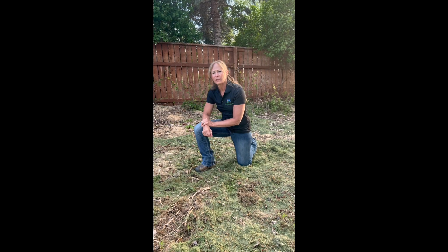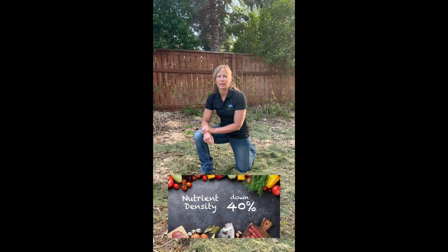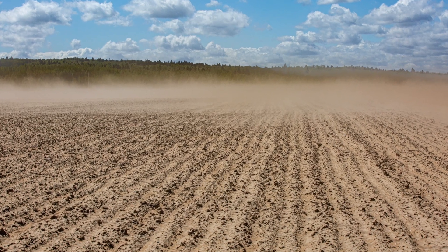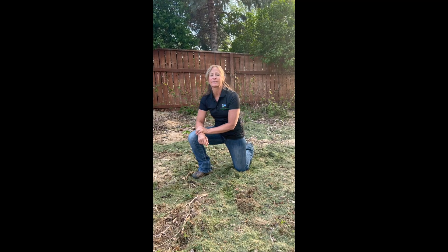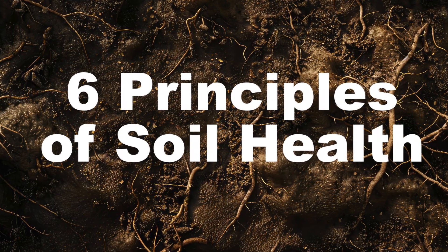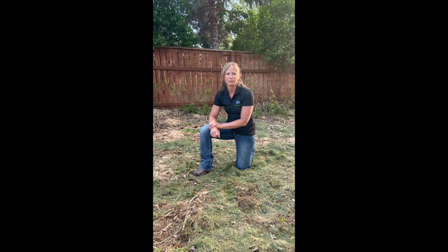Did you know that in the last 20 to 30 years, the nutrient density in our fruits, vegetables, and meat has declined almost 40 percent? This decline is due to degradation of our soils in combination with the increase of fertilizer, fungicides, pesticides, and herbicides. Please join me as we discuss six easy principles that we find in nature that you can apply in your garden to improve the soils and grow nutrient-dense food.